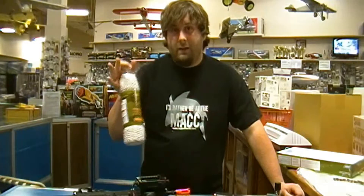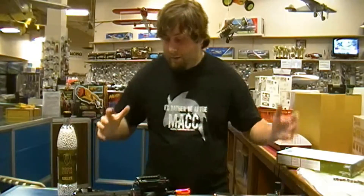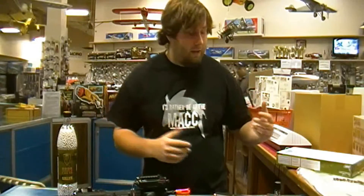We carry Elite Force — anything you can ask for through Elite Force we can get. We have the BBs, we have the mags, we have the CO2 pistols, we can get anything you need. For a lot of you who don't know this is here, it's available to you guys. I want to give you a little bit of a rundown of what we carry. Right now it's kind of small, but the more you guys buy, the bigger it's going to get.